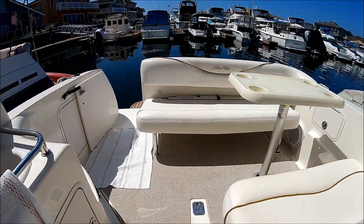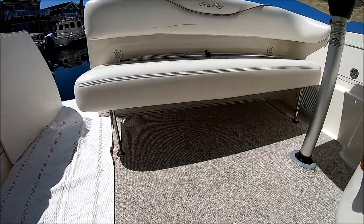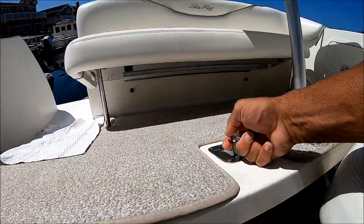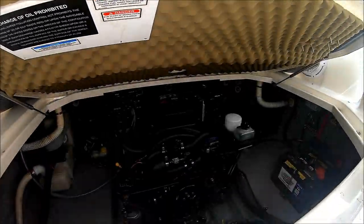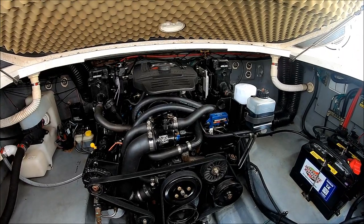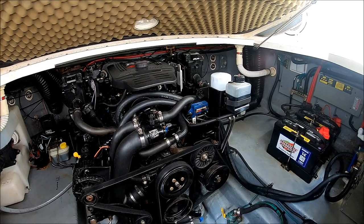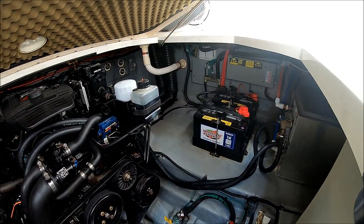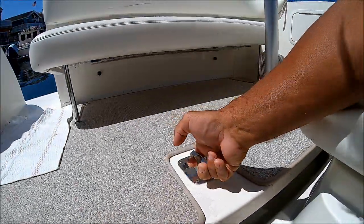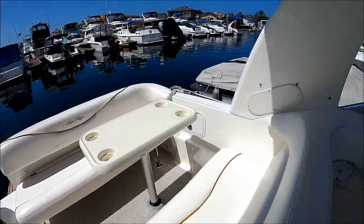Engine access is through this hatch, and one of the nice features is you don't even have to lift up the tape. We've got a nice 350 engine — neat and clean. The bilge is nice and clean, and we have dual batteries from 717 right there. From here, let's go inside.